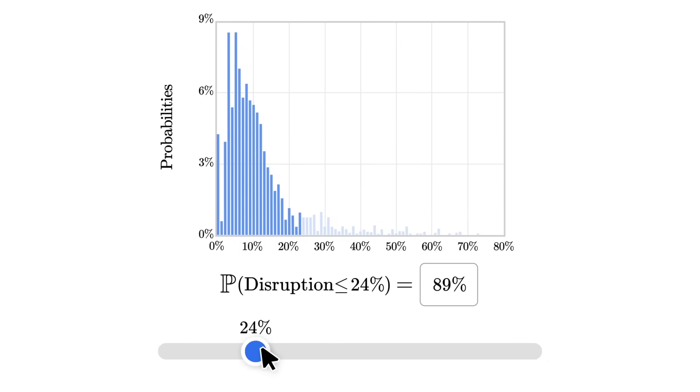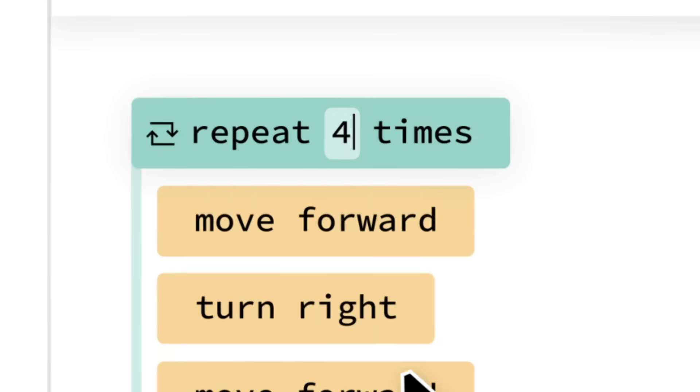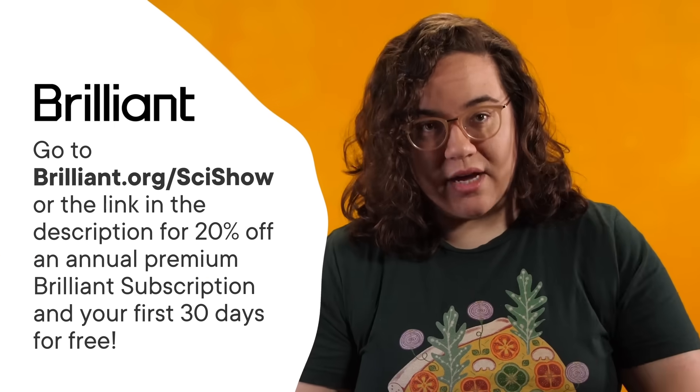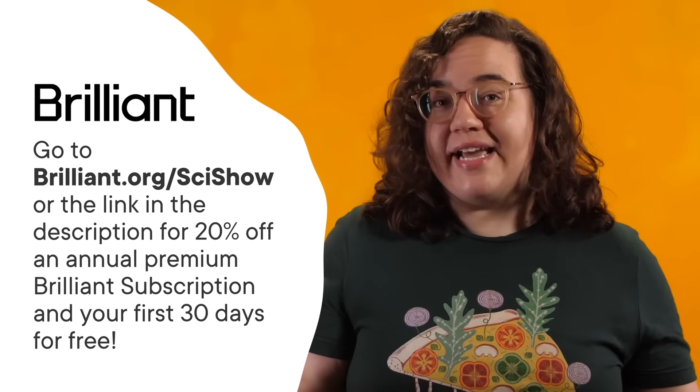Thanks to Brilliant for supporting this SciShow video. Brilliant is an online learning platform with thousands of lessons in computer science, math, and science. Brilliant helps you build real knowledge in minutes a day with interactive lessons you can do whenever you have time. Instead of mindlessly scrolling, you can learn a little every day — and honestly, you'll probably stay for more than a few minutes because the puzzles, quizzes, and case studies will suck you in. Head to Brilliant.org/SciShow or the link in the description for 20% off an annual premium subscription, plus your first 30 days free.